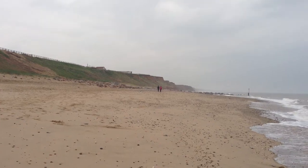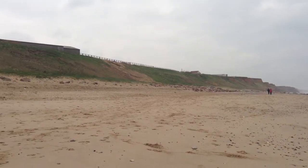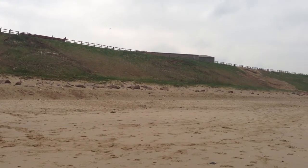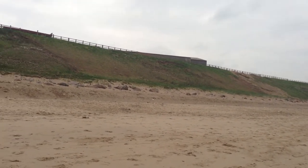Looking further north, the cliffs are made of boulder clay. As we look inland, part of the coastal defence has been to regrade the slope itself, which has now been vegetated. This has led to very little slumping taking place and it's now a stabilised cliff line.